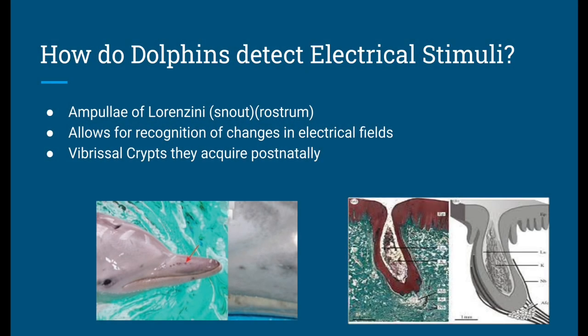The next question would be: how do dolphins detect electrical stimuli? I was wondering as well — where could this ability to sense electrical currents or electrical activity possibly be located within the dolphin?